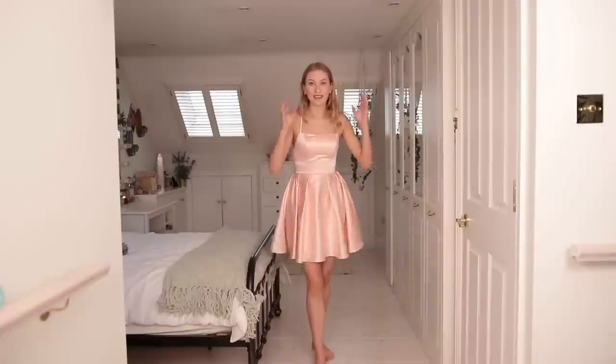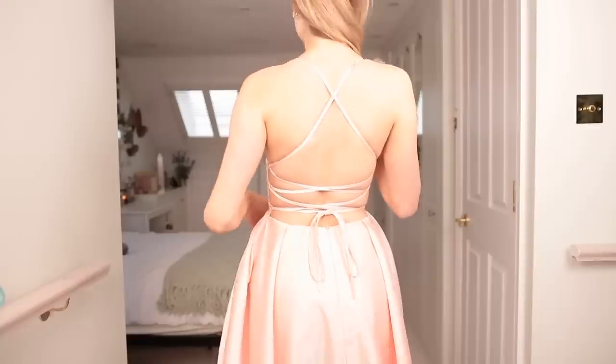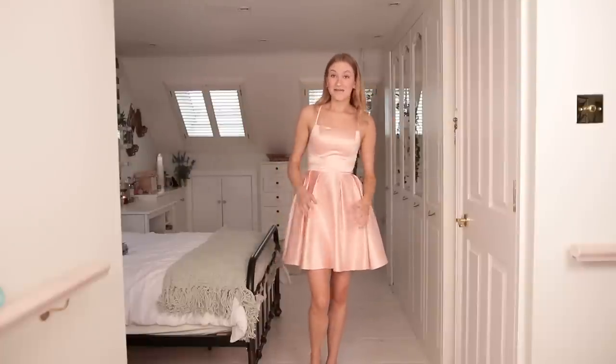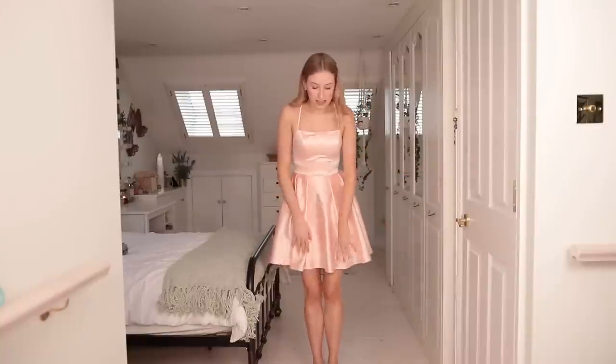This is dress number three, and this is what I mean when I say I love JJ's house's versatility — I could see myself wearing this to literally anything: a fancy dinner, a Christmas party, Christmas Eve, Boxing Day, New Year's Eve, or even a wedding. It doesn't have to be extravagant ball gowns; this is just so cute. I love this pale pink — I thought it would wash me out but it actually doesn't; it really suits my blonde hair. The back has straps going down and I love the long bare backs these dresses have.